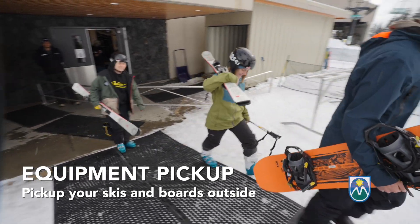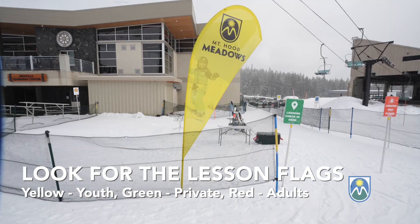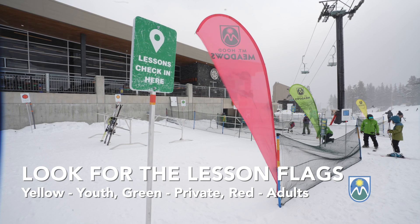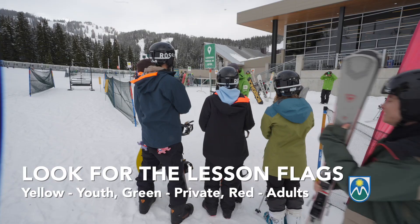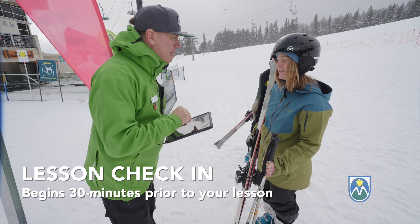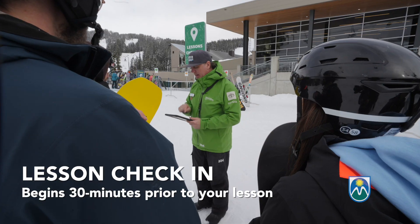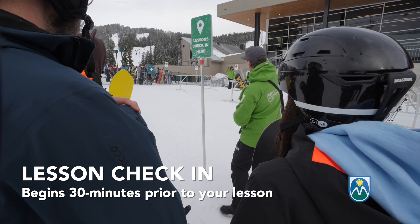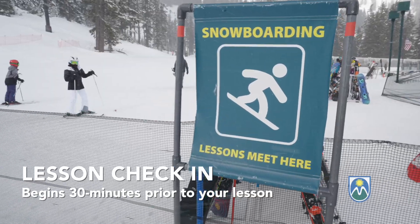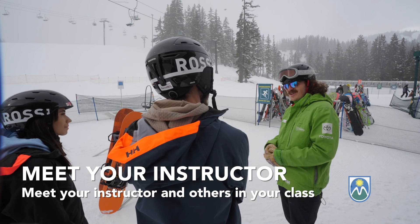Now that you have your equipment, you're ready to check in for lessons. Go to the yellow flag for youth lessons ages 4 to 14, the green flag if you've booked a private lesson, or the red flag for adult group lessons for those ages 13 and older. We'll check you in for your lesson right outside on a tablet and introduce you to your instructor and the other students in your class. Check-in starts 30 minutes before your lesson start time, and all classes are grouped based on skill level so that everyone is learning at about the same pace.